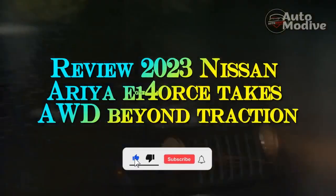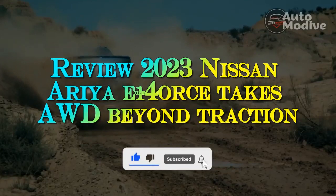Review: 2023 Nissan Aurea E-4 Aucy Takes AWD Beyond Traction.